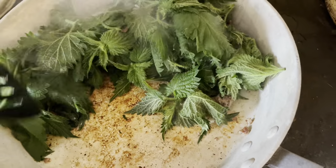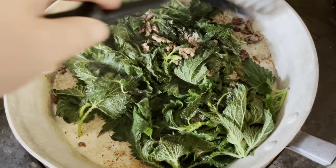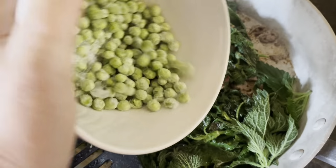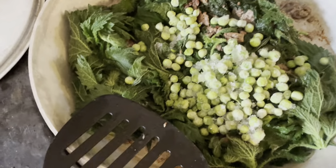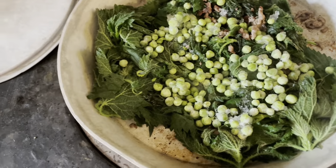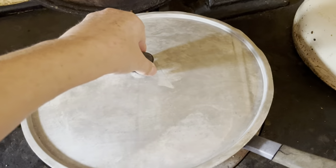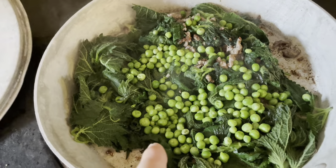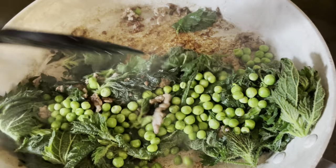The meat is just to add flavor and extra protein. I also love peas with spinach, so those are some frozen peas going in. That's looking brilliant. I keep calling the nettles spinach because you cook them like spinach, but they're not spinach — obviously they're nettles.